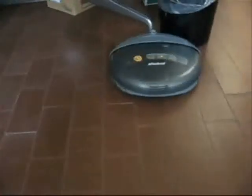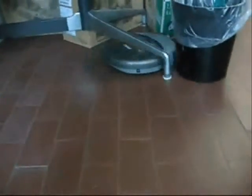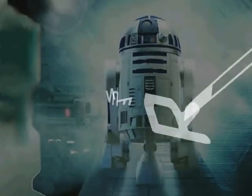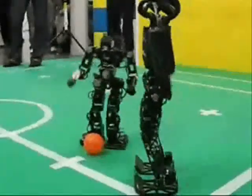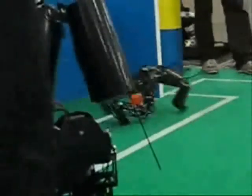Household robots. Robots are increasingly being seen in the home, where they can take on simple but unwanted jobs such as vacuum cleaning and floor cleaning. For some, robots are used for entertainment such as playing sports and just simply having fun.